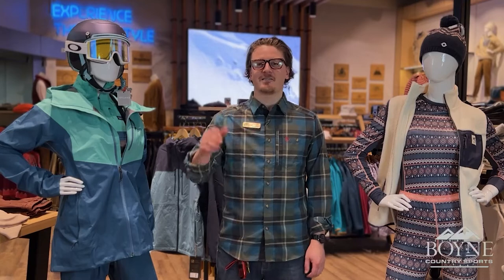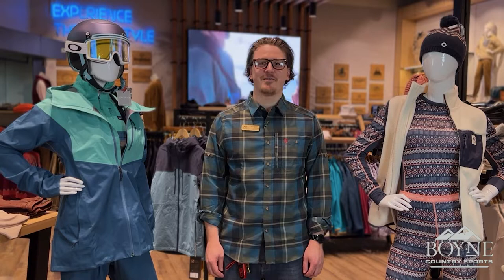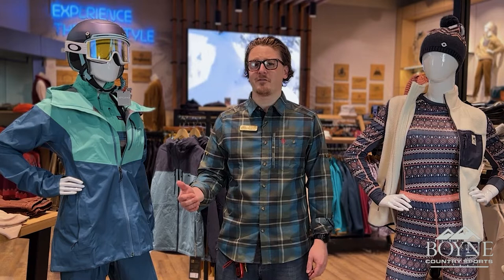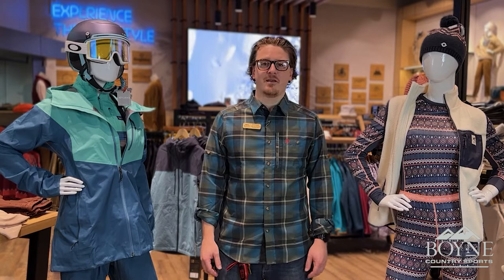Hey guys, it's Peter at Boyne Country Sports Grand Rapids. Back to you for another Tech Talk Tuesday for the month of Women in Winter. This week we're going to be showcasing some of our soft goods products that we have here at this store and available at some of our other stores. Both brands are available at all of our BCS locations.